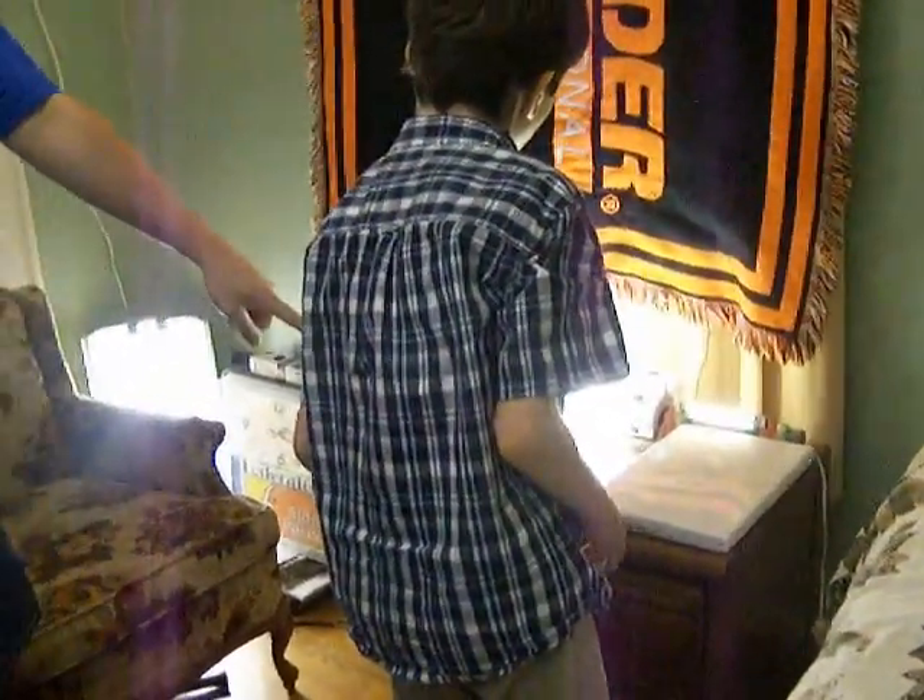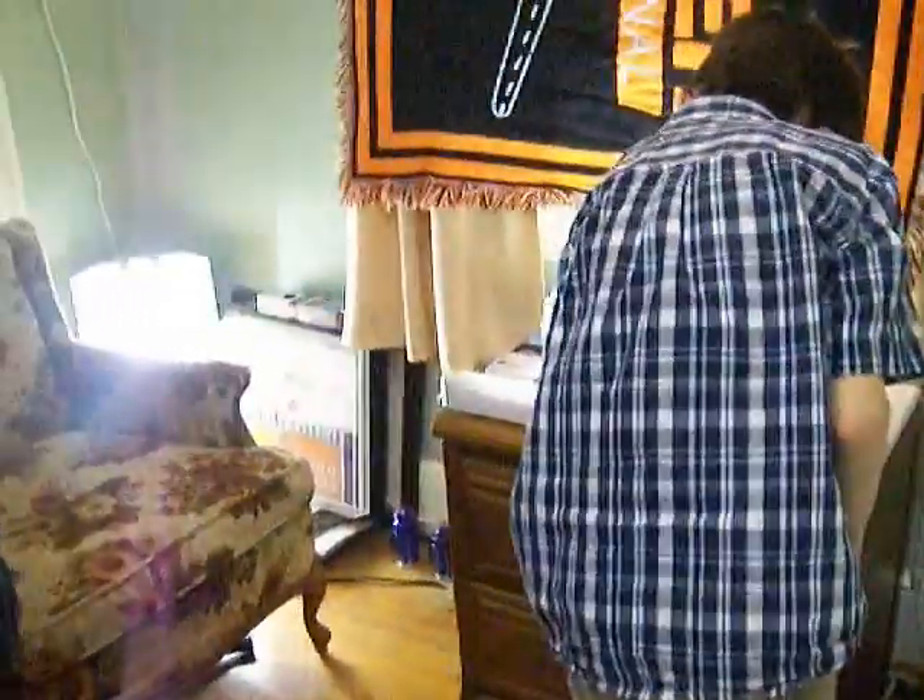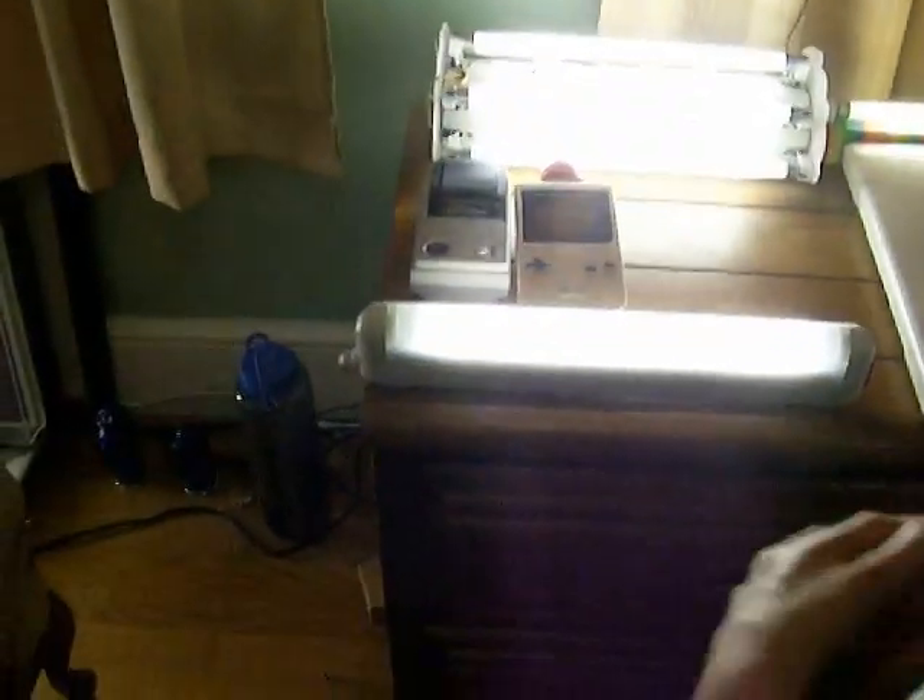Now TJ, turn that light on right there and tell me what you think. See, there's a red switch on the end of it. Press that switch. What do you think about that? Is that cool?